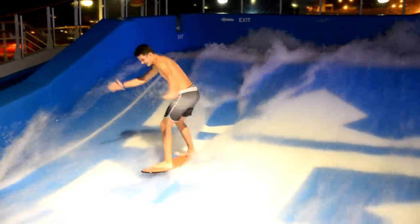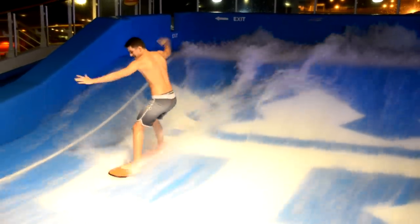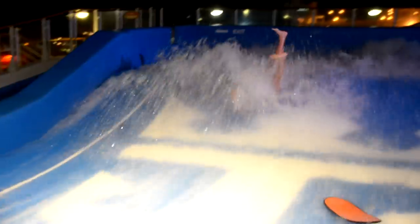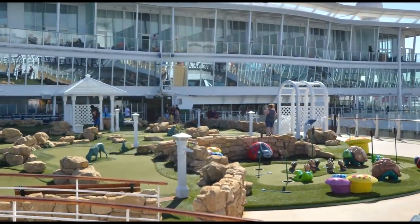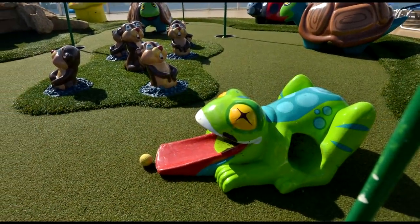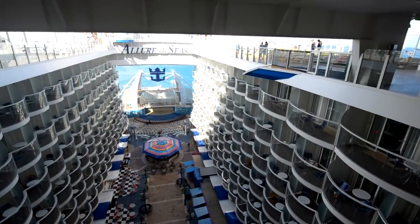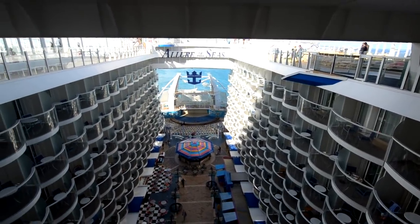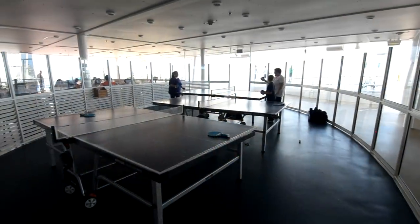It doesn't matter if you're a pro or an amateur — there's a little something for everybody at the Flow Rider. It's fun to watch and it's fun to try. Right in front of that we have the nine-hole golf course with really nice decor, and that's right next to this big expanse looking over the boardwalk, which we'll look at later. Right behind the golf course you have a few ping pong tables on either side of the ship.